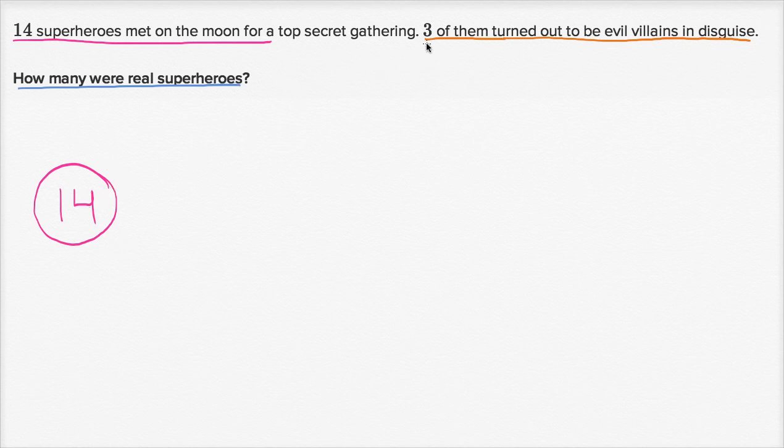Now of that 14, they tell us that three of them turned out to be evil villains in disguise. So three of them are evil villains. Of the 14, we're either dealing with the three evil villains or we're dealing with real superheroes. This question mark right over here — this is the real superheroes. This is what we need to figure out.